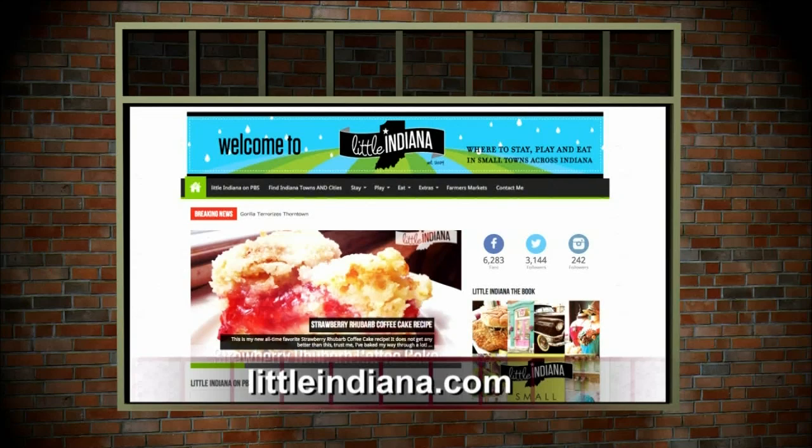What a great place to spend the day. Read more about Knightstown, Indiana at www.littleindiana.com. Small towns, destinations, not drive-throughs. I'm Jessica Noonimaker, and this is Little Indiana.